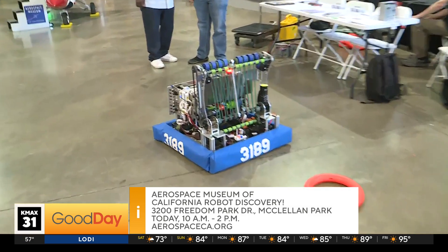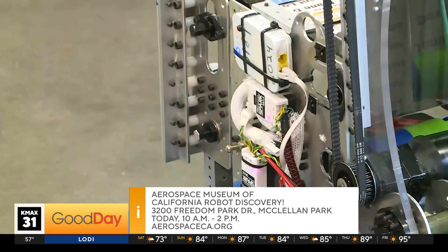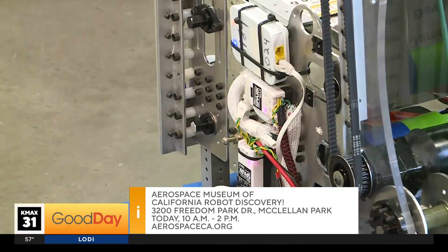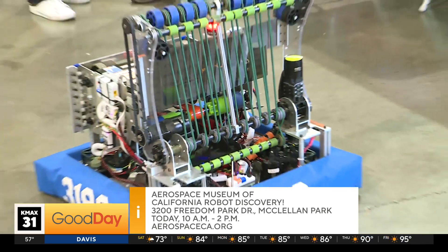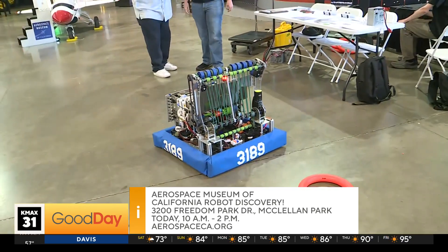This last year for Crescendo — the name of the FRC 2024 game — we chose a relatively small robot. And we're actually going to get a quick demo to see how this works here, so go ahead and fire things up.